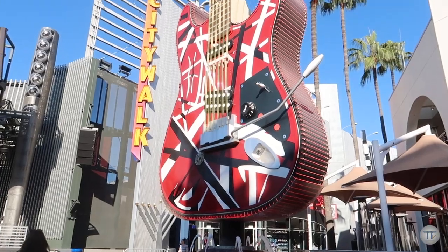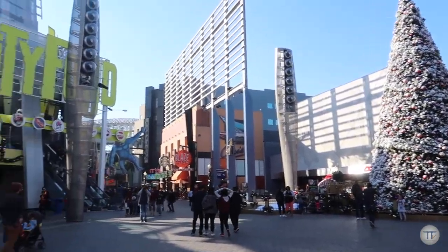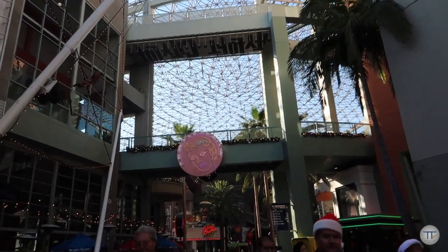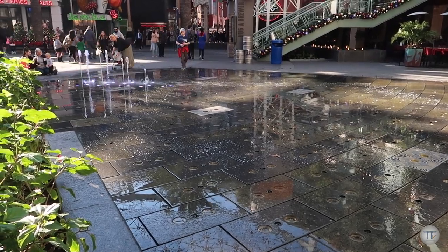I'm currently at Universal City. Universal City has a theme park and a city walk. City walk here in Universal Studios is free to go in, but you will have to pay for parking — parking was $25. What I've noticed about city walk is that all of the signs of the stores and the food places are humongous, which kind of makes the decoration for the city walk.